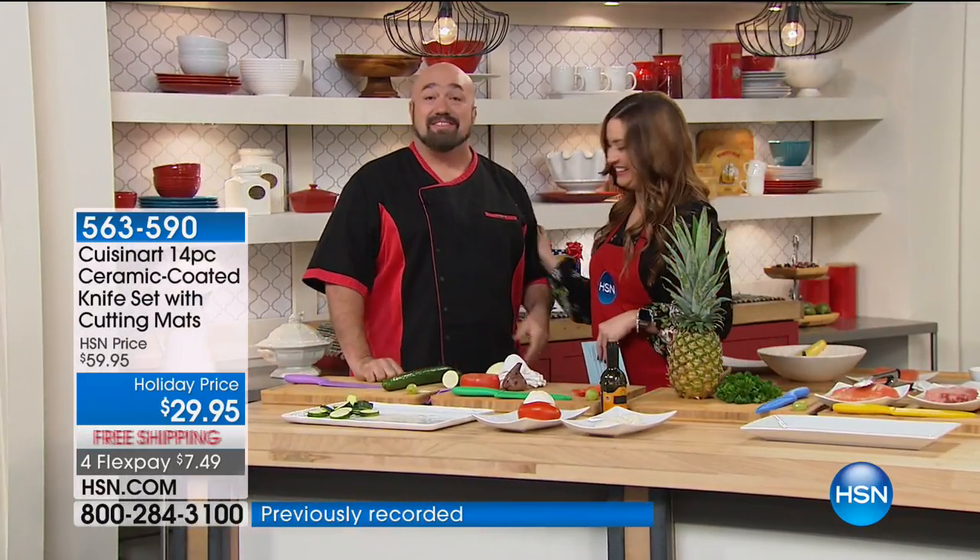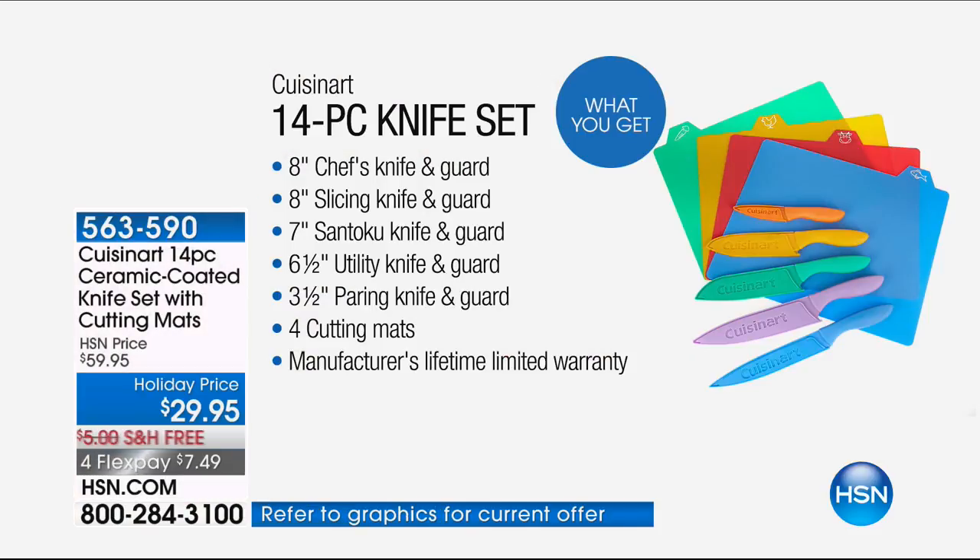My favorite part is it's not a choice of knives — you get them all. You get the slicing knife, the santoku knife, the chef's knife, the paring knife, the specialty knife, and all four mats. And there's a lifetime warranty on the knives.